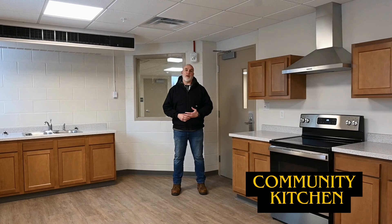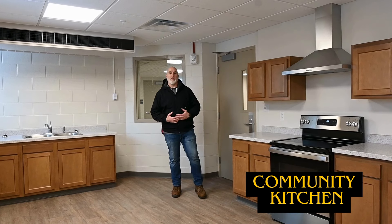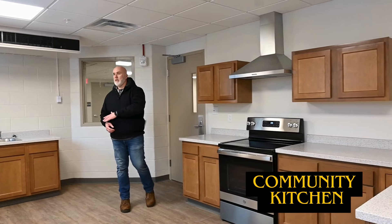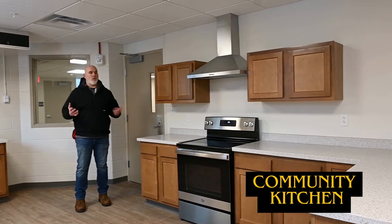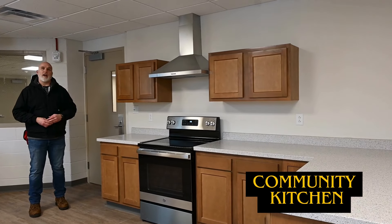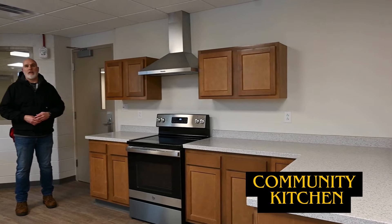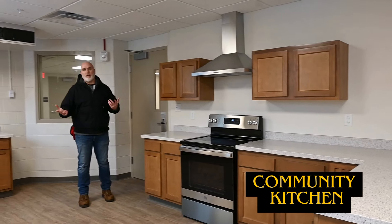One of the additions we recently undertook here at Fort Drum was listening to soldier feedback for quality of life. What we've done is removed one of the smaller day rooms and turned it into a kitchen. A lot of the feedback we got from soldiers was that they would like more cooking opportunities. So this is a community kitchen that anyone in the building is more than welcome to utilize, and we encourage the team environment to cook for all your cooking needs.